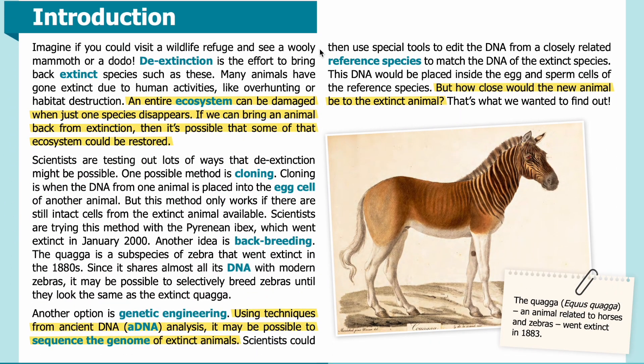Introduction: Imagine if you could visit a wildlife refuge and see a woolly mammoth or a dodo. De-extinction is the effort to bring back extinct species such as these. Many animals have gone extinct due to human activities like over-hunting or habitat destruction. An entire ecosystem can be damaged when just one species disappears. If we can bring an animal back from extinction, it's possible that some of that ecosystem could be restored.